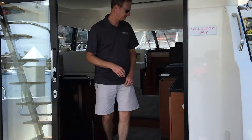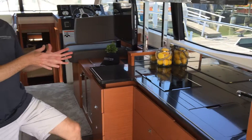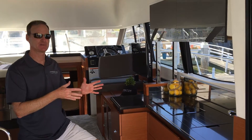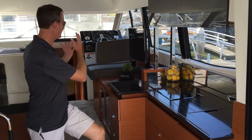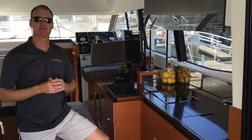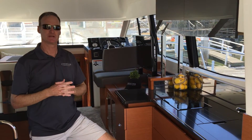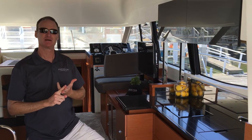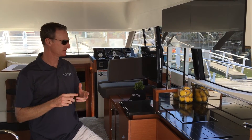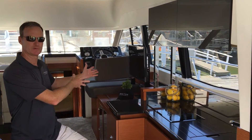Step into the galley — what we've done is build a galley aft, and what that does for you is allows you to be part of the party again. Most of our competitors have the galley forward, which doesn't do any good for the person running the show. We want to put you at the center of attention so your friends are here, the galley's here, and the TV's forward.